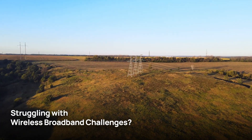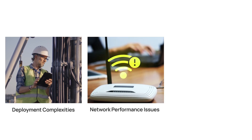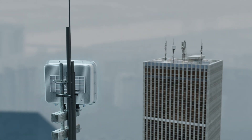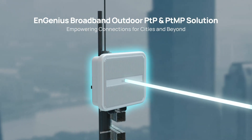For internet service providers, the challenge of outdoor broadband connectivity is real — facing the complexities in deployment, performance issues, and multi-tenant network management. Here's the solution: the NGenius Broadband Outdoor Point-to-Point and Point-to-Multipoint solution, designed with your needs in mind.